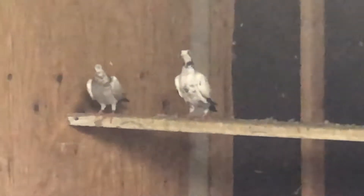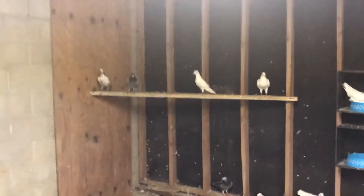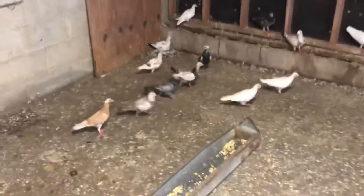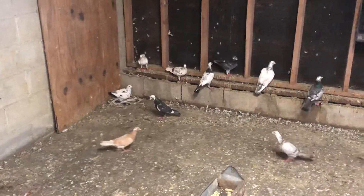Some of these here are young birds. Overlook the dust — it's flying around. I gotta get an exhaust fan in here for it. But overall that's really about all that's going on right now at White House Loft.